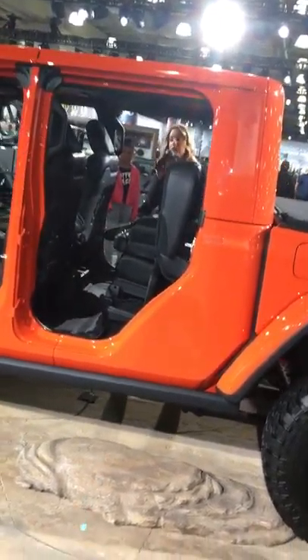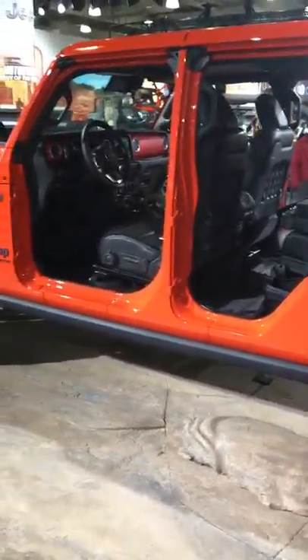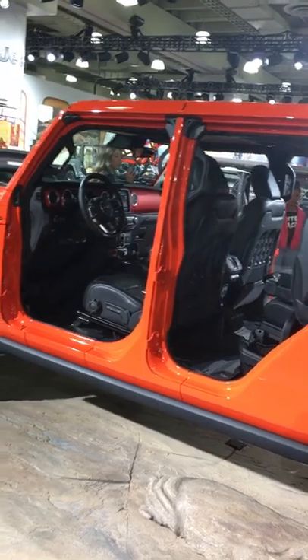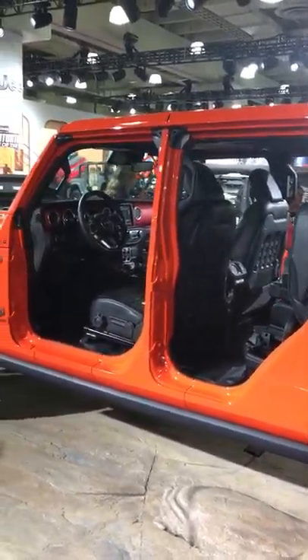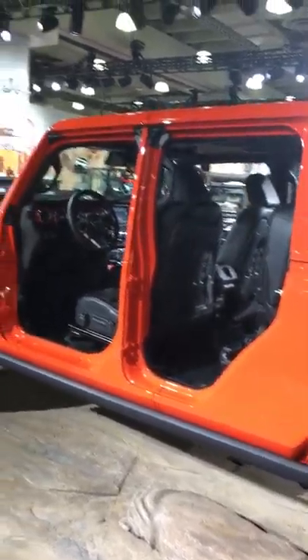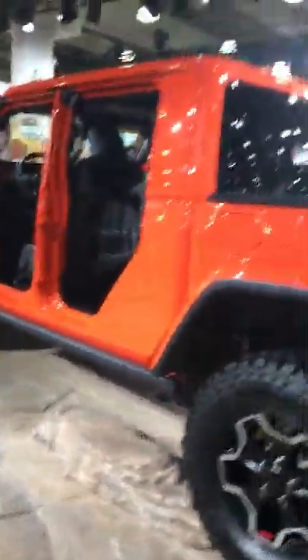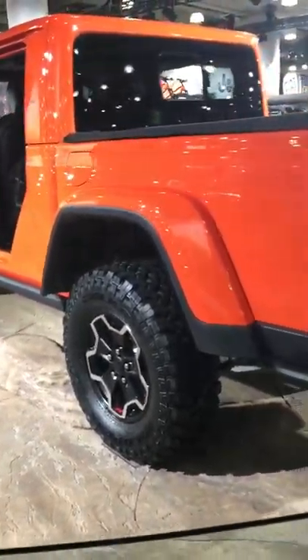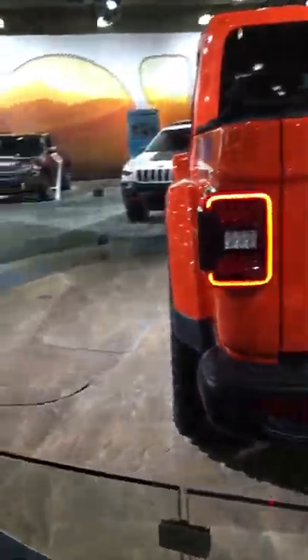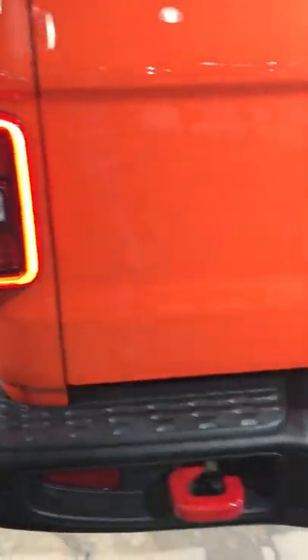Along with our technology, the Jeep Gladiator is engineered with over 80 standard and available safety and security features, including forward collision warning plus automatic emergency braking, adaptive cruise control with full stop, blind spot monitoring, rear cross-path detection, rear park assist, a rear backup camera, and so much more.